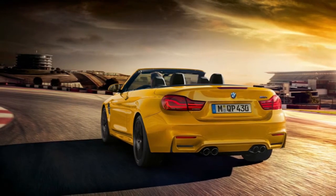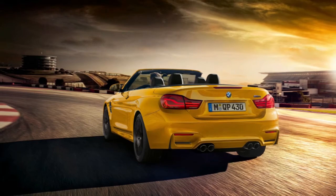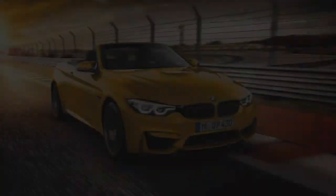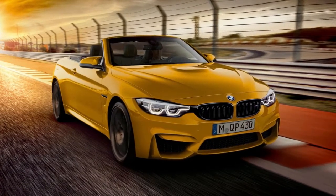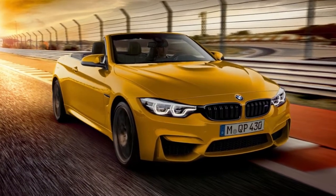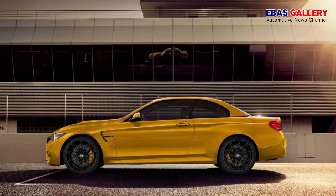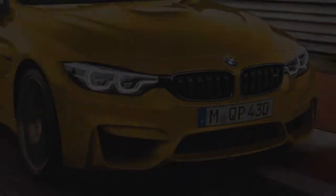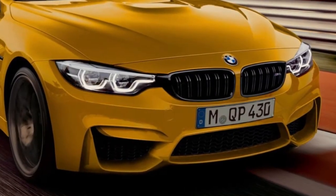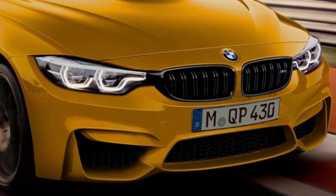Welcome to the BMW Gallery. 30 years ago, the BMW M GmbH complemented its model range for the first time with an open-top high-performance automobile. Just in time for the beginning of the summer of 1988, the BMW M3 Convertible offered motorsport fans the possibility to enjoy, also in the open air, the fascination of a sports car designed for everyday use, but with racetrack-proven engine and suspension technology.